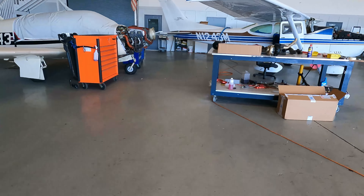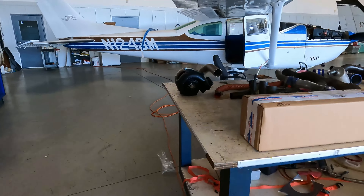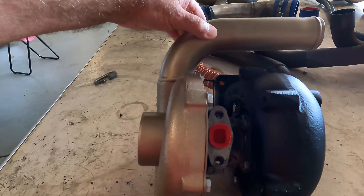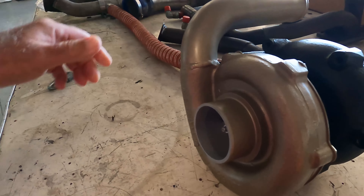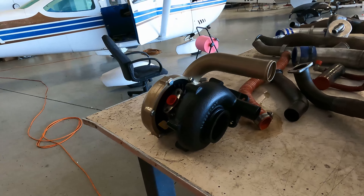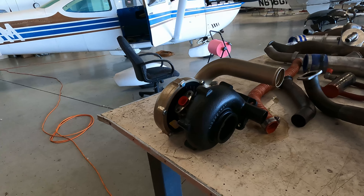It really did a nice job on them. Here's the turbo — completely rebuilt one of them, one side. You can see what kind of work they do. Looks brand new. It's all cleaned up, all the bearings redone, and it's in great shape.